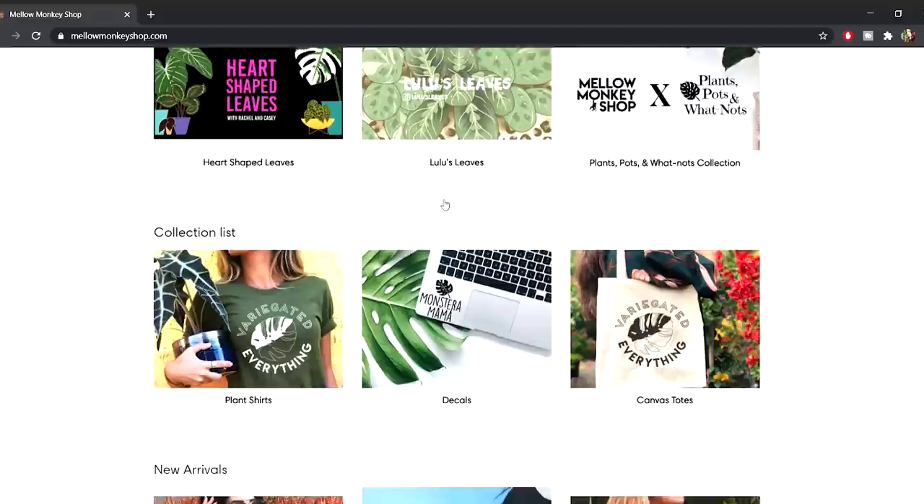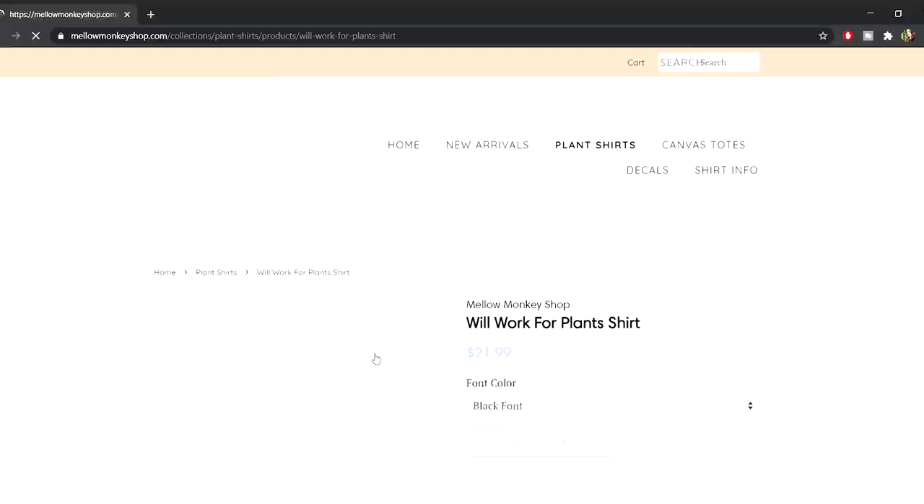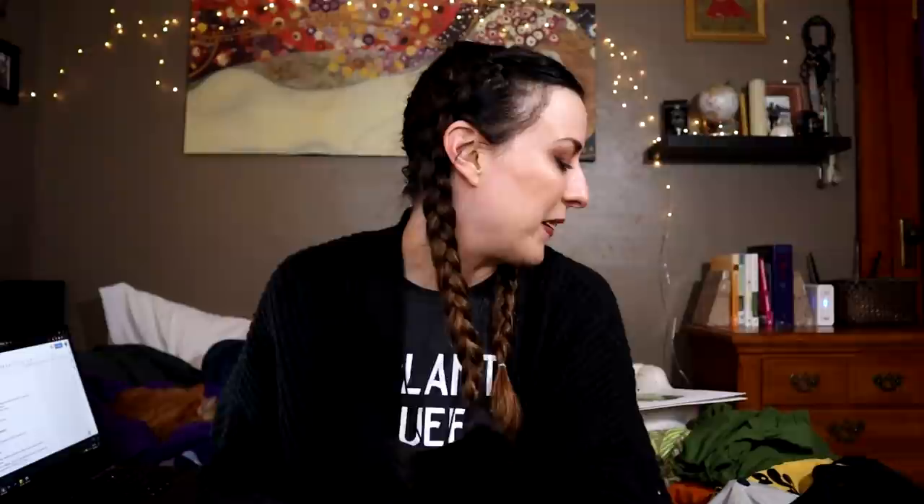They've always been awesome supporters of plant tube and I'm happy to support them back — they're a great company. They ship fast, the stuff is beautiful and well made. It's lasted a year, which is more than I can say for vinyl printed shirts I've had before. None of this is sponsored — just a list of companies I wanted to make you aware of around the holiday season and beyond.